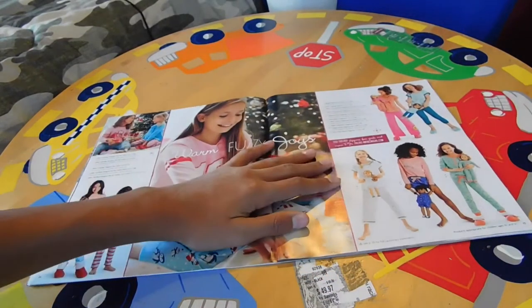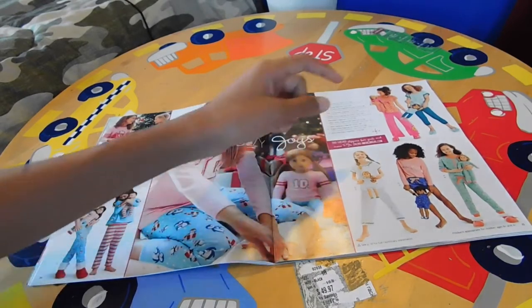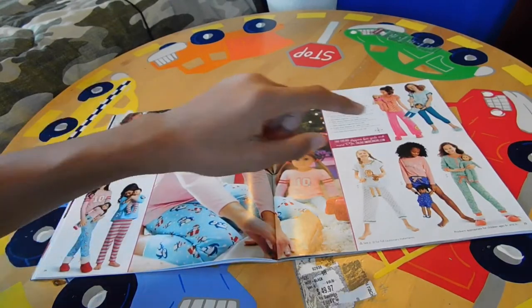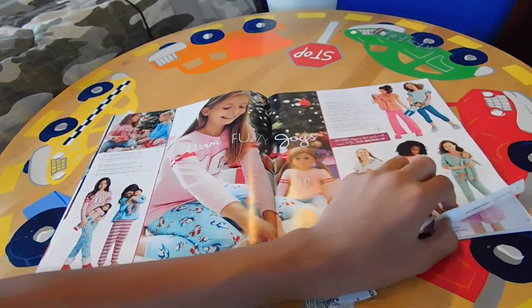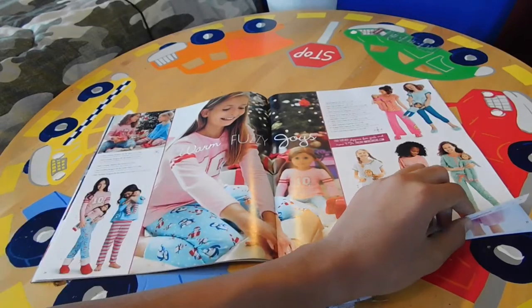Over here we have pajamas — doll and girl pajamas for Julie, a Truly Me doll, another Truly Me doll, a Bitty Baby, Mary Ellen, Melody, and Kit. Over here it says 'Warm Fuzzy Joys' and it has a girl wearing pajamas with her doll.